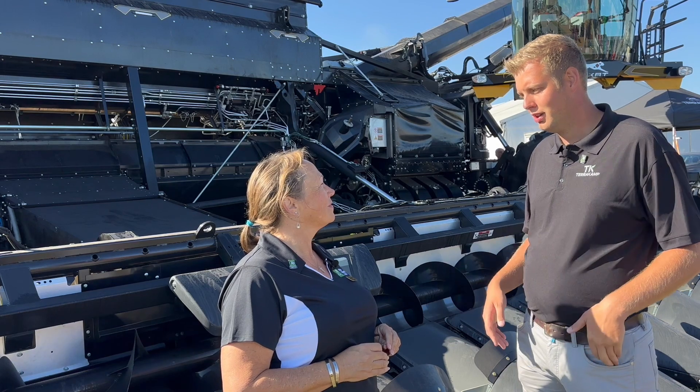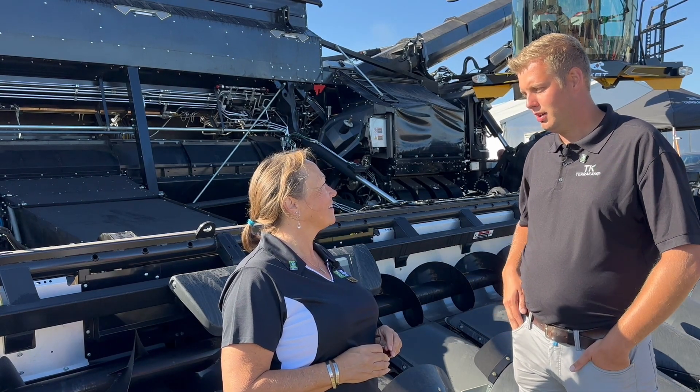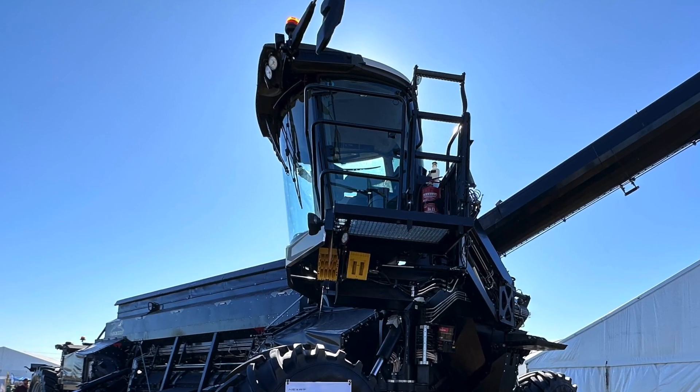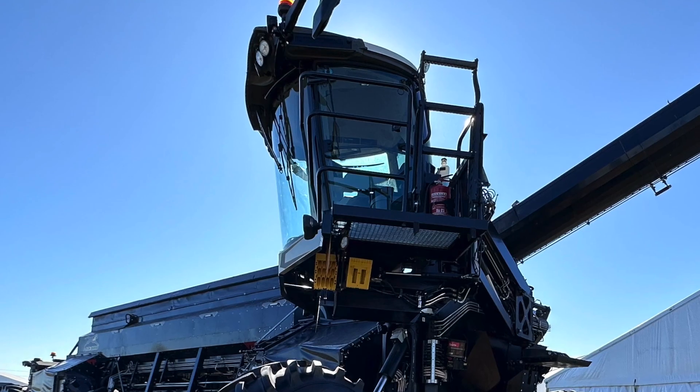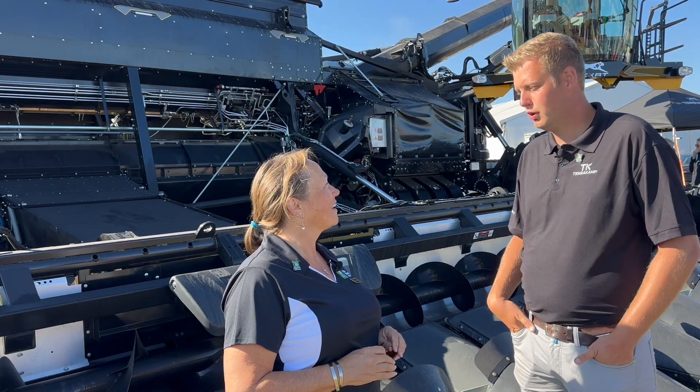Nobody wants to drive a machine over the field where a planter doesn't work correctly — that's the reason why we still have the cab on it. But it's designed for autonomous operation, and as soon as the machines are smart enough, we are ready to go.